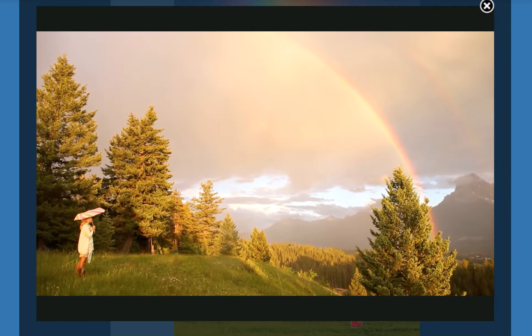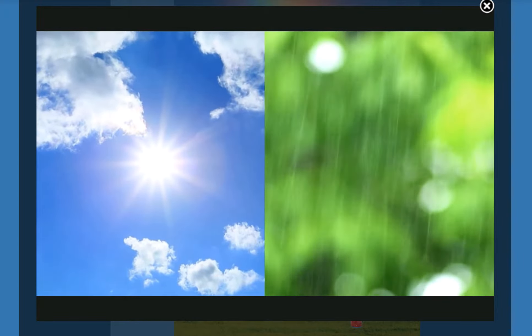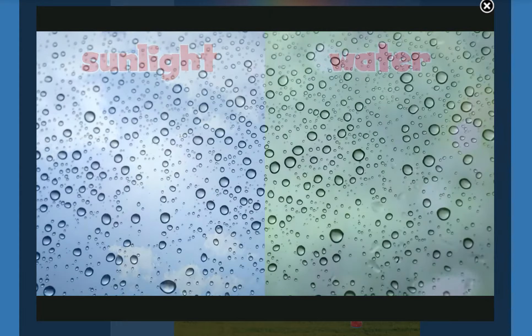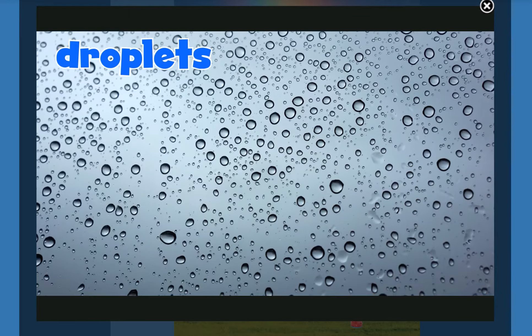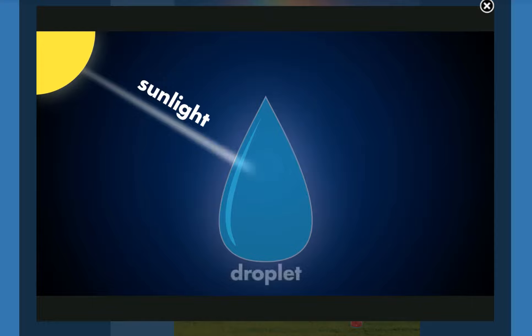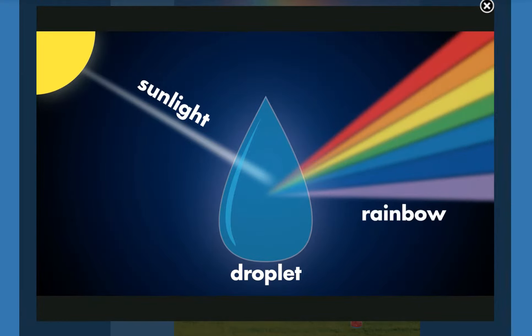Rainbows can happen after it rains. That's because a rainbow needs two things: sunlight and water. After it rains, tiny drops of water called droplets stay up in the air. When the sun's light hits these droplets, it splits into seven colors — that's what we call a rainbow.